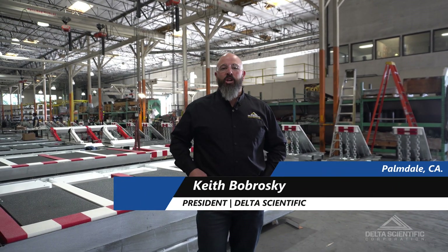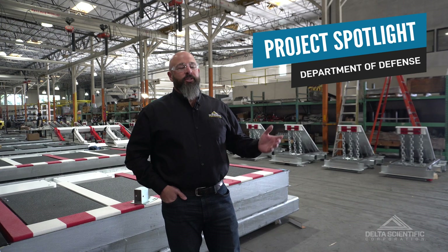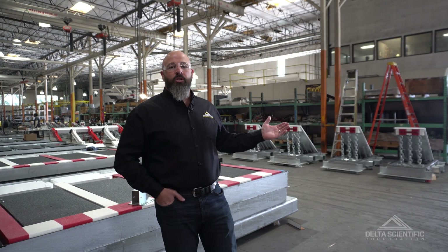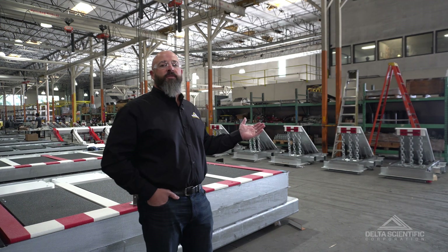Hi, I'm Keith Wabrowski. I'm here with another Delta Scientific Project Spotlight video. I'm at Delta Scientific's corporate headquarters in Palmdale, California, in our 250,000 square foot production facility.